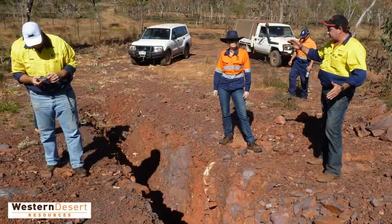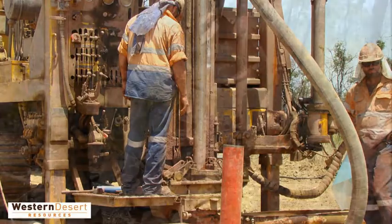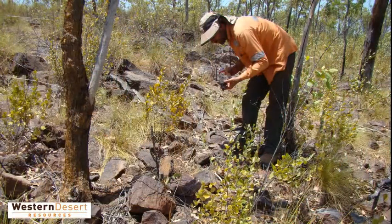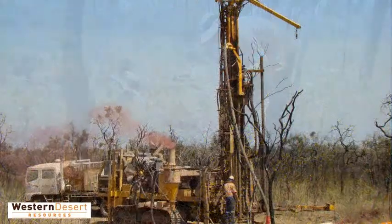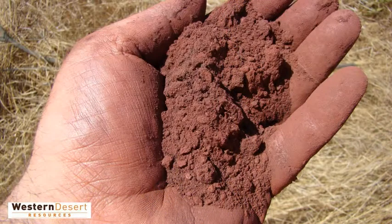Western Desert Resources has a diverse portfolio of projects in the Northern Territory, with Roper Bar being its flagship project. The project's development will be a significant step in the company's transition from explorer to iron ore producer.